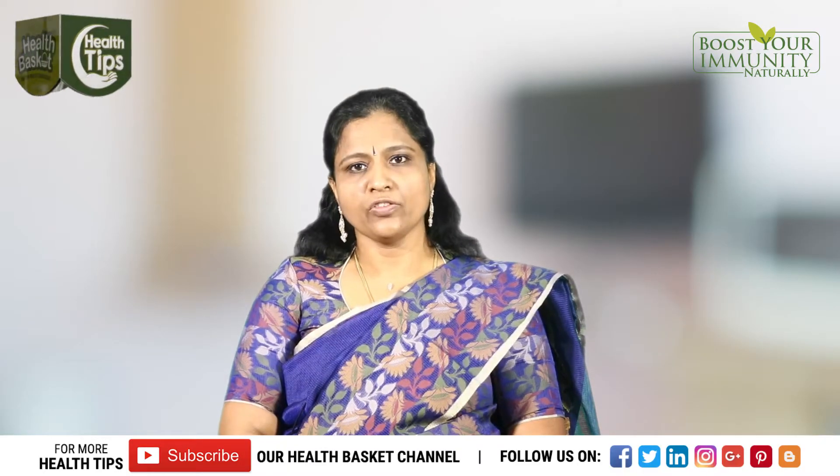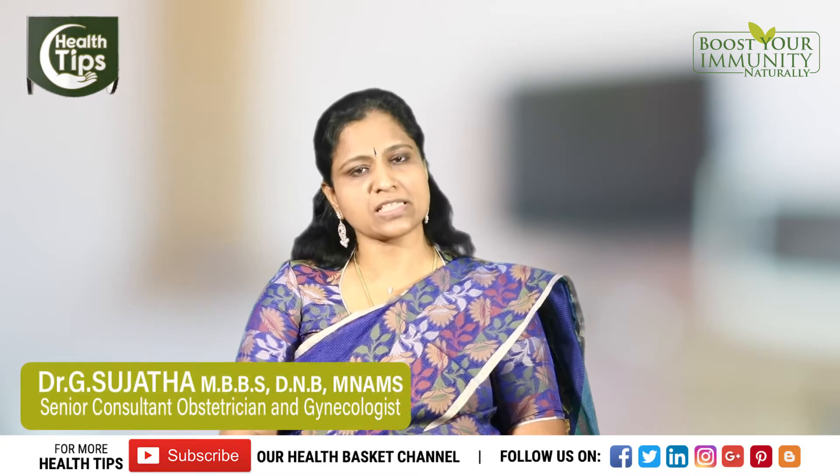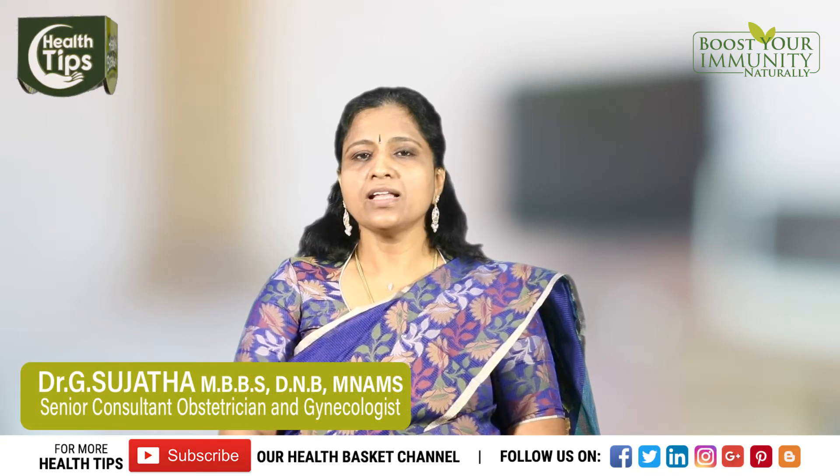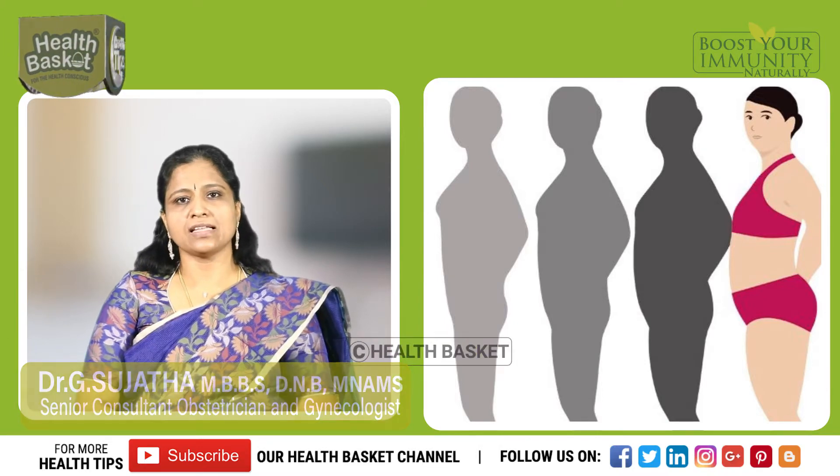Welcome to the new episode of Health Basket. What are the symptoms that a patient who has polycystic ovarian syndrome has? Mainly they'll have increased weight, but there are two categories in PCOS: